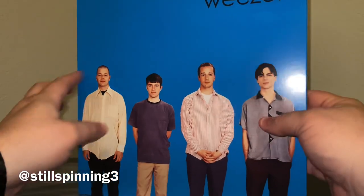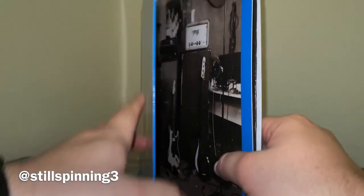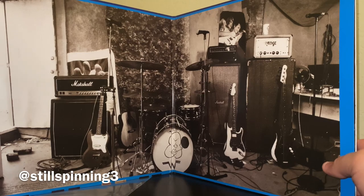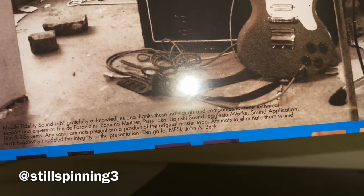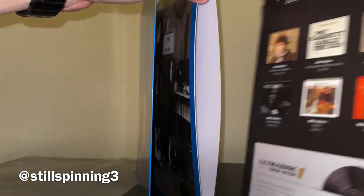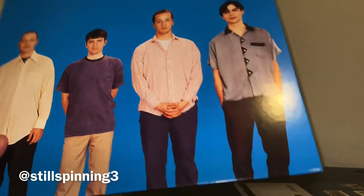The front cover itself looks amazing. I've mentioned in past videos that the cover doesn't bother me, but with these companies you are paying more for quality. You can get this Blue Album at Walmart for probably 15 to 20 bucks tops as a single LP — and there's nothing wrong with that — but this is one of my favorite albums, definitely my favorite of theirs, and I wanted to get the next level up.